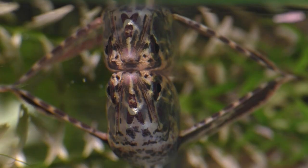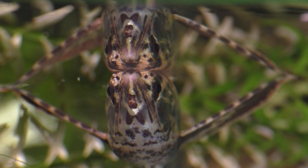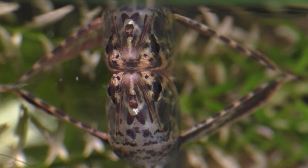Keep watching the eyes of this fish. Hmm, I wonder what that's all about.